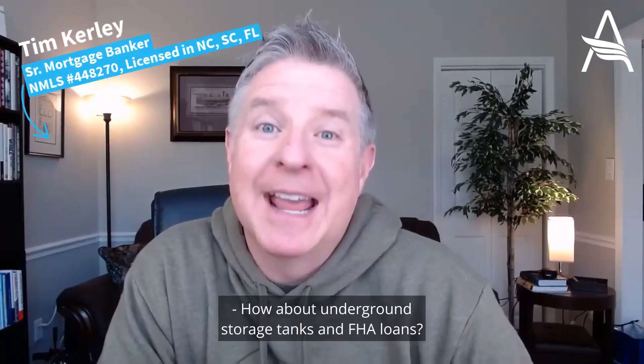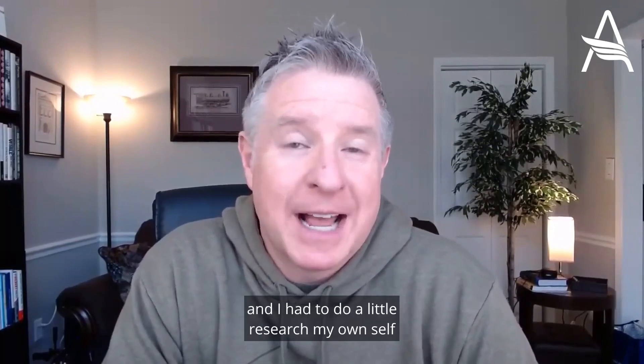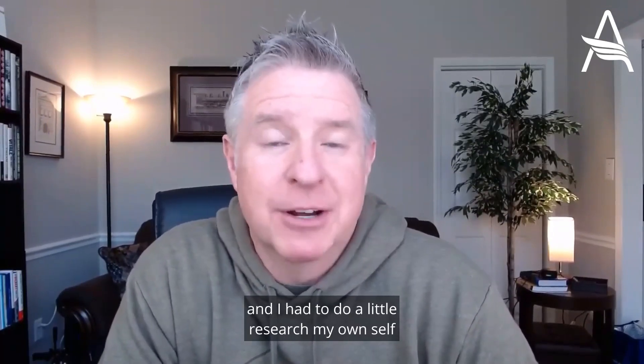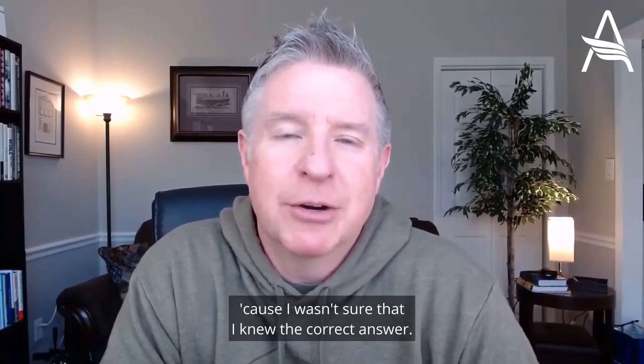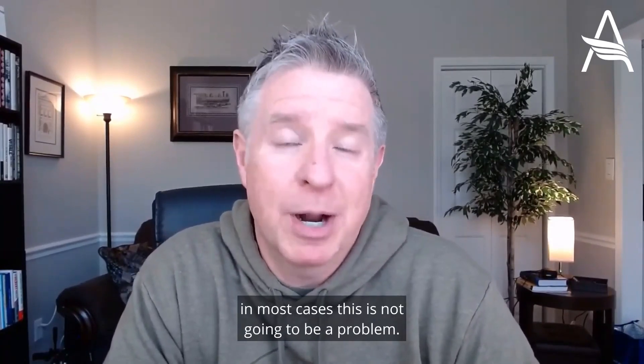How about underground storage tanks and FHA loans? This is a question that came up for me recently, and I had to do a little research myself because I wasn't sure I knew the correct answer. But you might be surprised to know that in most cases, this is not going to be a problem.